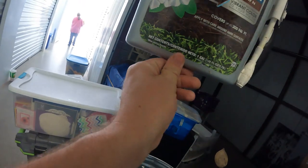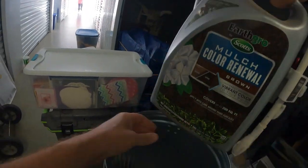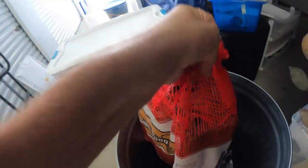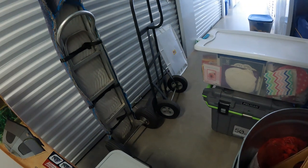We've got a couple things — Mulch Color Renewal. You spray this on your mulch once it's faded and it brings the color back. I've never seen that before. It makes sense because I've seen faded mulch, but I didn't know that was an actual thing you could buy.